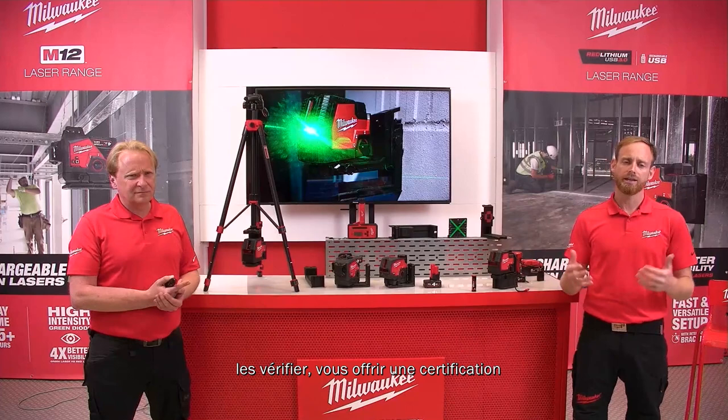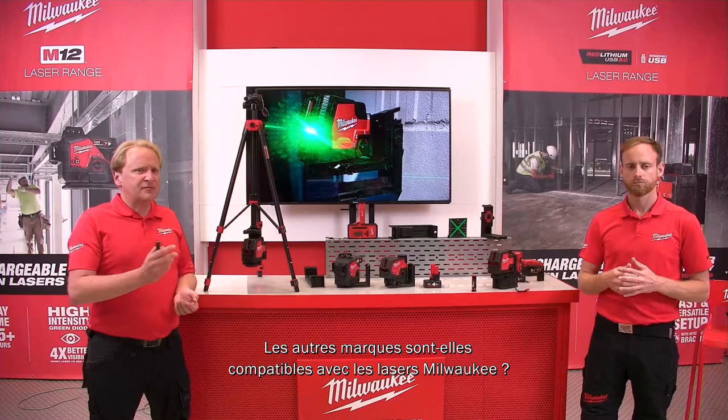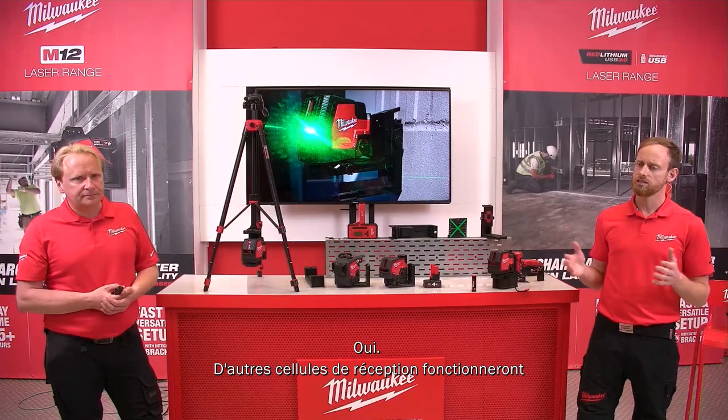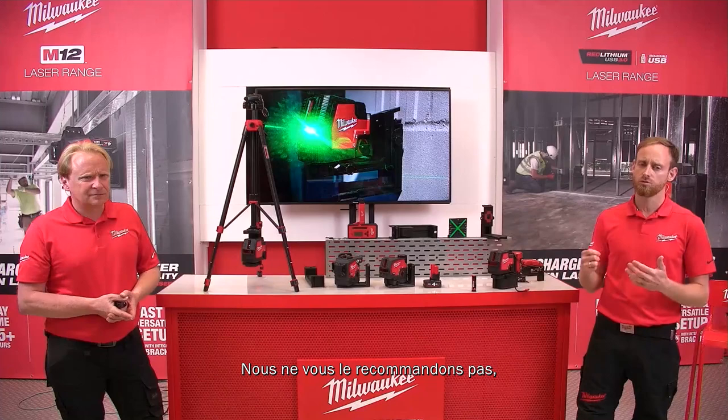Will other receivers work with Milwaukee lasers? Other line laser detectors will work with Milwaukee lasers, but Milwaukee does not recommend this and cannot guarantee accuracy. In testing it did work, but Milwaukee-matched accessories are recommended for guaranteed performance.